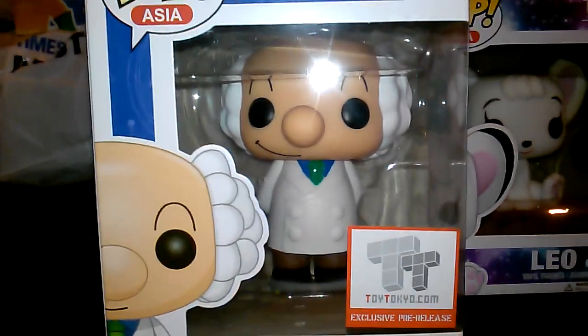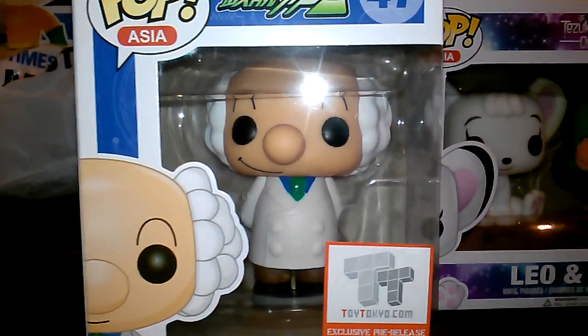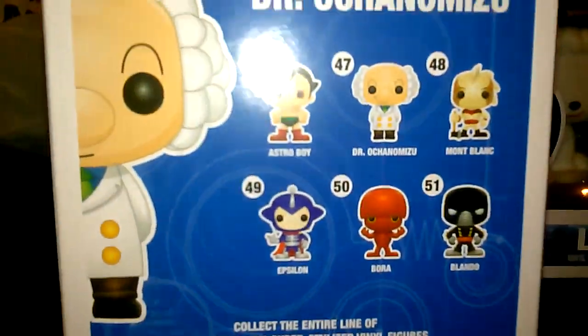Cool box art at least, and it's Dr. O from Astro Boy. It's a pre-release exclusive from Toy Tokyo. Here he is — Pop Asia, Pop Asia number 47. Here's a quick look. These are the other guys coming out from Astro Boy.